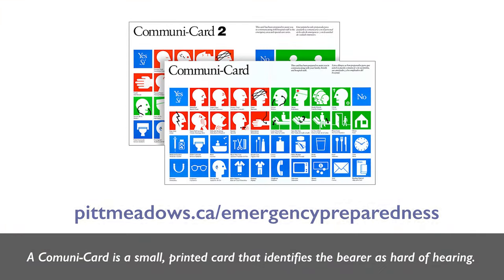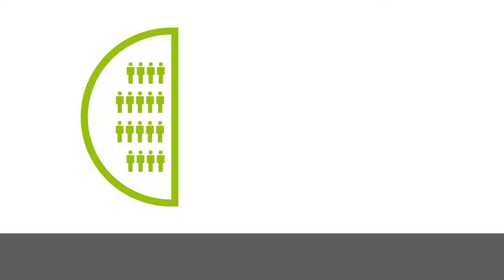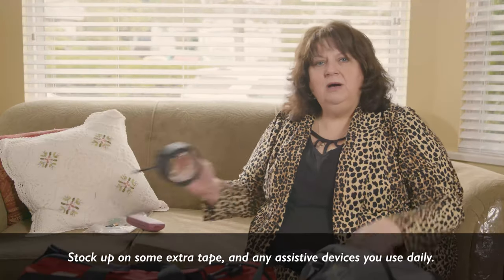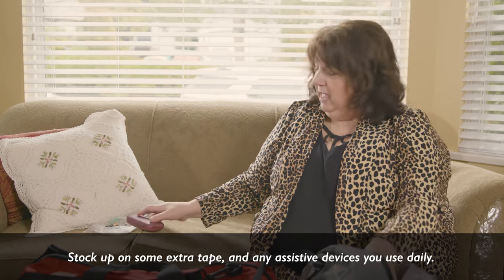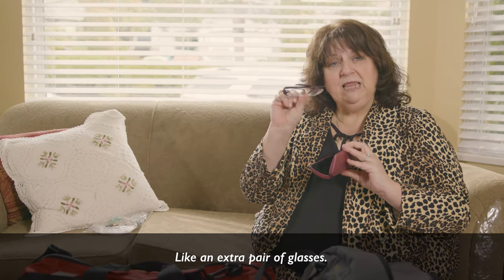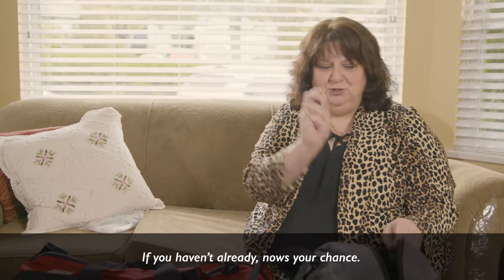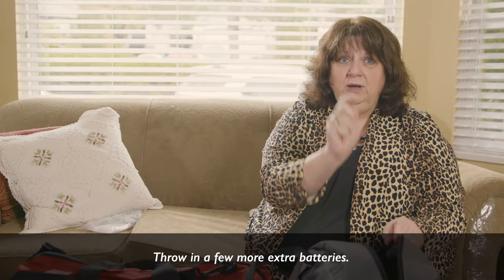A CommuniCard is a small printed card that identifies the bearer as hard of hearing — you can download and print it online. For vision impairment, stock up on extra tape and any assistive devices you use daily, like an extra pair of glasses. And pack a few extra batteries.